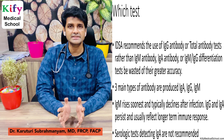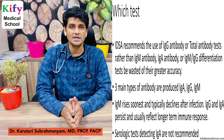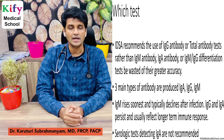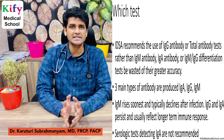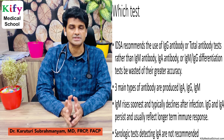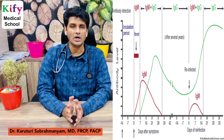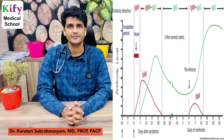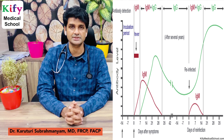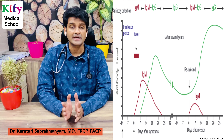Which test? IDSA recommends IgG antibody tests or total antibody tests rather than IgA or IgM antibody tests. Three main types of antibodies are produced: IgA, IgM, and IgG. IgM rises soonest and typically declines after infection. IgA and IgG persist and usually reflect long-term immune response. Serological testing detecting IgA is not recommended. IgM is usually detected 5 to 7 days after infection, and IgG usually after 14 days. IgG persists for months, and if the patient is reinfected, IgM helps in diagnosis rather than IgG.